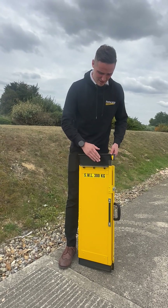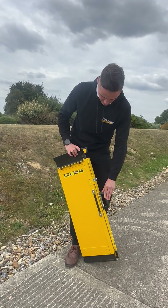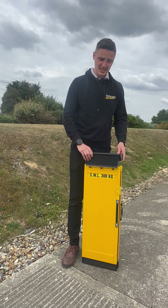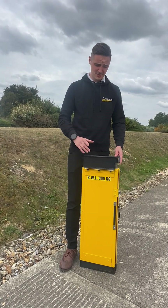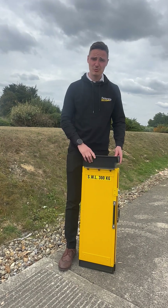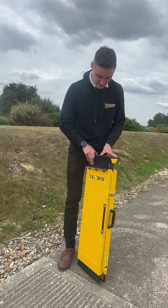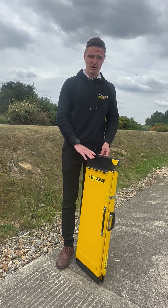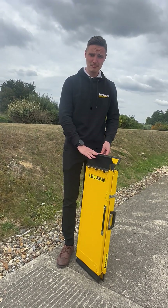Hi everyone. This is a ramp which we've been working on the design with a new customer of ours, ABM. They're a facilities company that provide PRM assistance at various different airports around the UK. We've developed this product to help passengers board the aircraft from the airbridge or the ambulift at the airport.